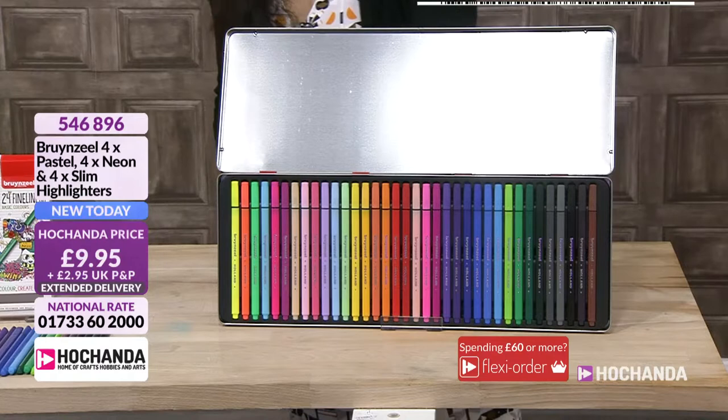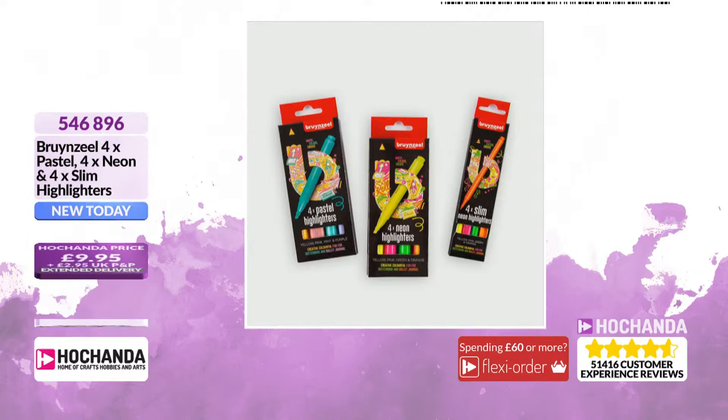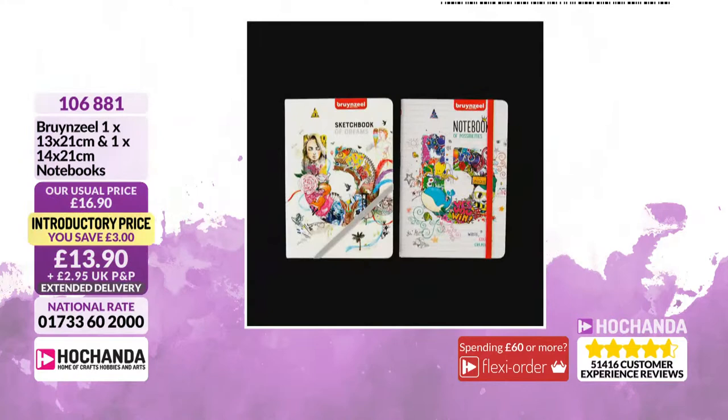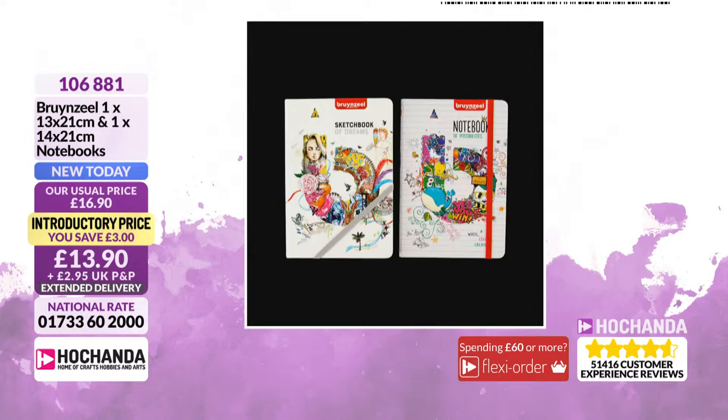We've also got neon and pastel slim highlighters in this bundle — no one has seen those ones before. They're very good because when you have very fine text, you can highlight just that word. You can also do a really nice sharp thin line with them. We also have books in this show — a 13 by 21 and a 14 by 21 centimetre option. One is lined and the other has plain pages. £13.90 is the price, saving £3 in this bundle. Remember, Brunzel is based in the Netherlands, so there is extended delivery dispatched from the 16th of September.